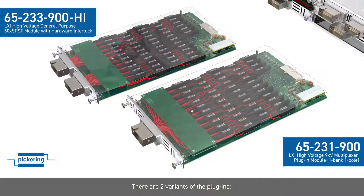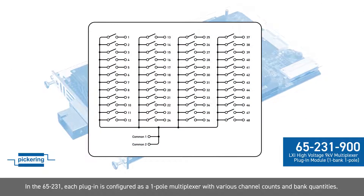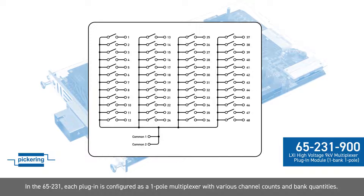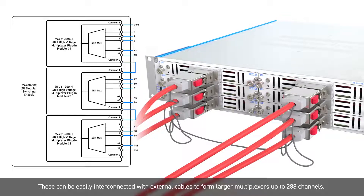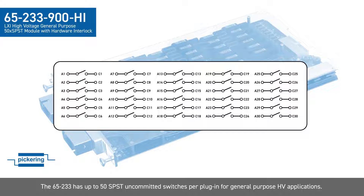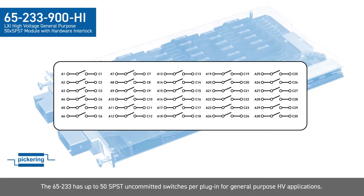There are two variants of the plug-ins. In the 65231, each plug-in is configured as a one-pole multiplexer with various channel counts and bank quantities. These can be easily interconnected with external cables to form larger multiplexers up to 288 channels. The 65233 has up to 50 SPST uncommitted switches per plug-in for general-purpose high-voltage applications.